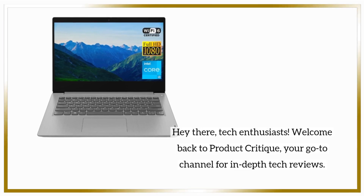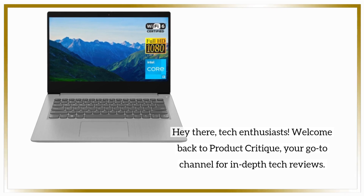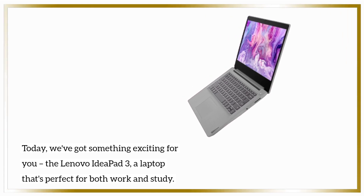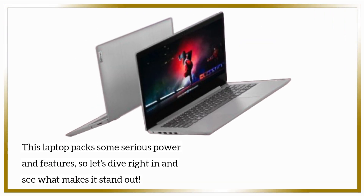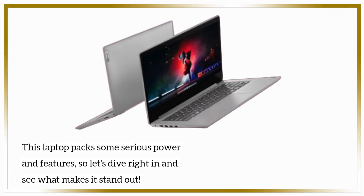Hey there, tech enthusiasts! Welcome back to Product Critique, your go-to channel for in-depth tech reviews. Today, we've got something exciting for you — the Lenovo IdeaPad 3, a laptop that's perfect for both work and study. This laptop packs some serious power and features, so let's dive right in and see what makes it stand out.